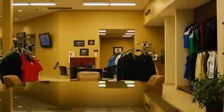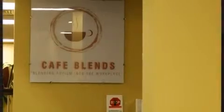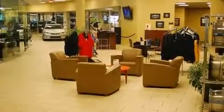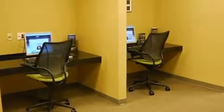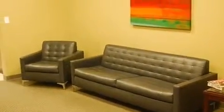Lexus ensures the safety and security of its passengers with equipment such as dual front impact airbags, head curtain airbags, traction control, brake assist, a security system, and four-wheel disc brakes with ABS. This car was designed with safety in mind, allowing you to drive with even greater assurance.